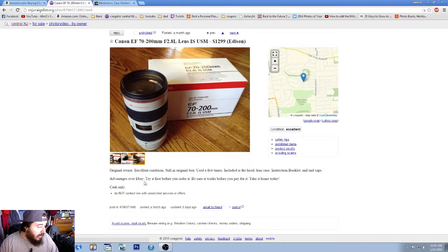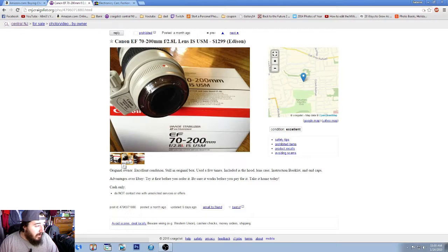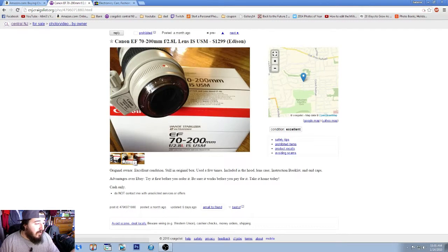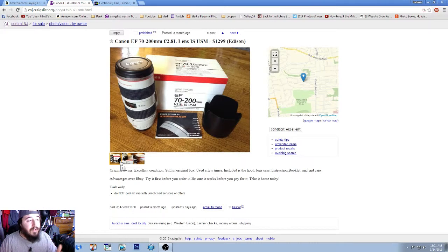The listing says original owner, excellent condition, still has the original box. It includes the hood, lens case, and end caps. It doesn't list the tripod mount, but the photos show it does include one — so before purchasing, confirm that. There are no photos of the actual glass itself — you see photos of the top and bottom of the barrel, but not the glass. I'd strongly recommend emailing the seller to ask for glass photos.